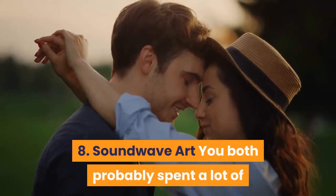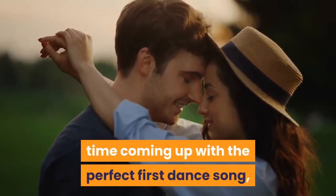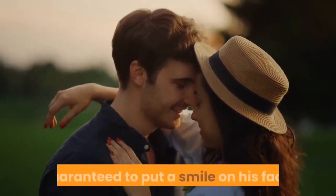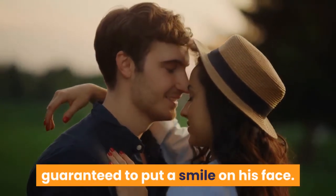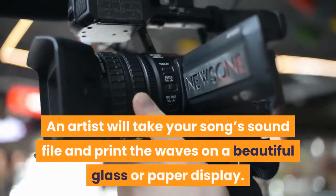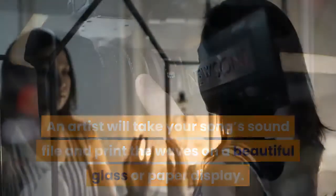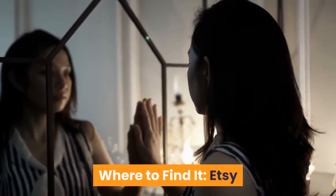8. Soundwave Art — You both probably spent a lot of time coming up with the perfect first dance song, which is why this sentimental gift is guaranteed to put a smile on his face. An artist will take your song's sound file and print the waves on a beautiful glass or paper display. Where to find it? Etsy.